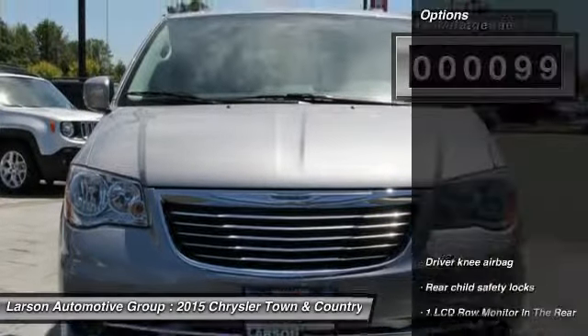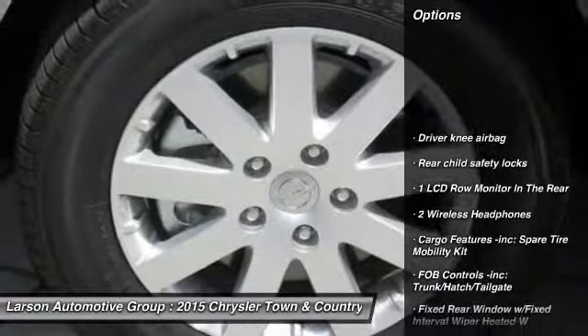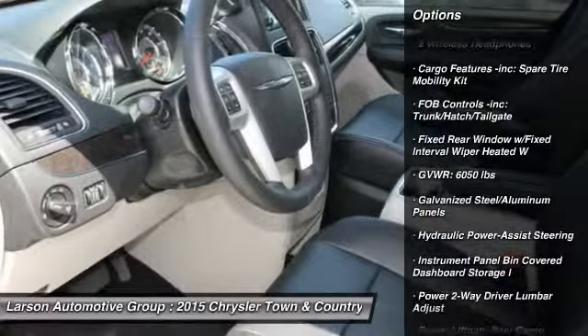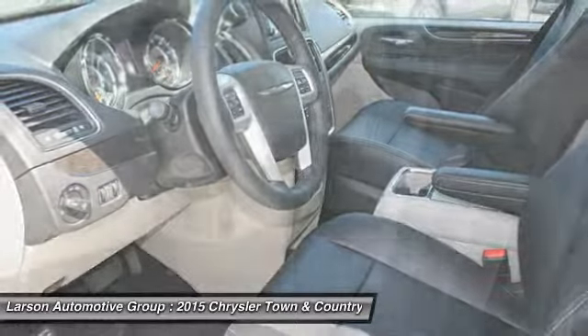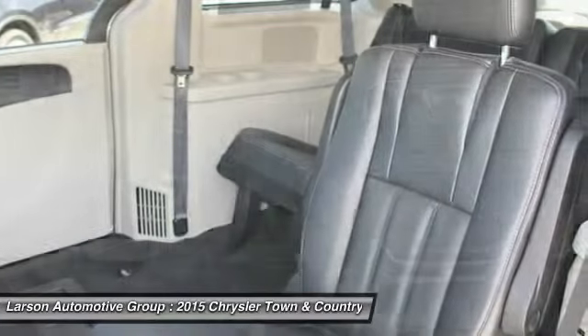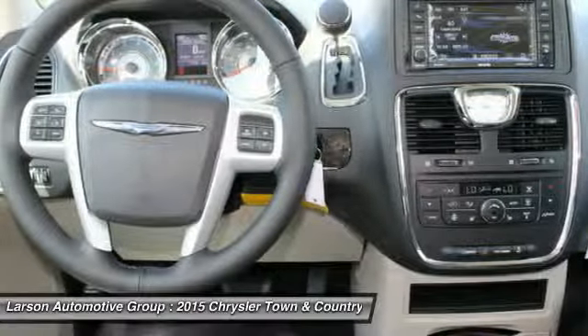Here are some of this vehicle's great options: power lift gate, anti-lock braking system, power steering, adjustable steering wheel, front wheel drive, Bluetooth, aluminum wheels, cruise control, four-wheel disc brakes, auto dimming rear view mirror, PPO. Come see the car for yourself.